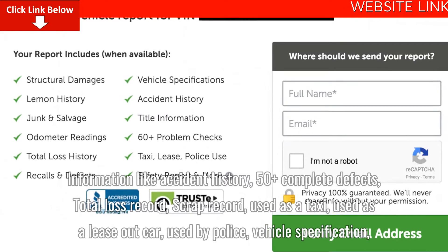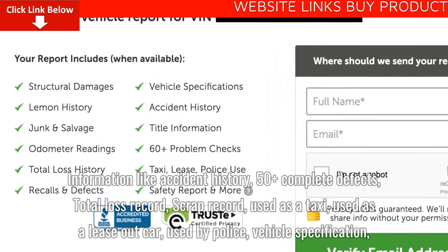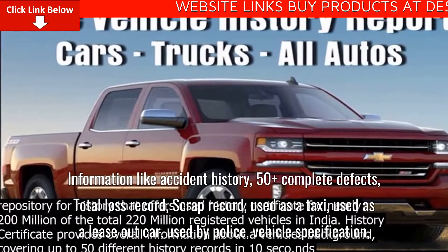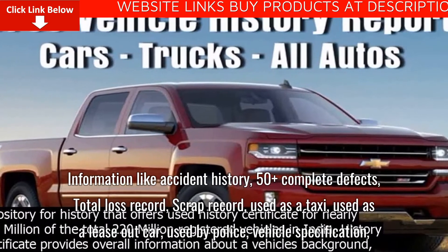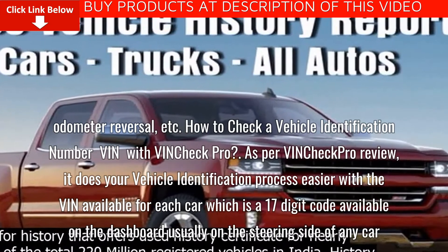Information provided includes: accident history, 50-plus complete defects, total loss record, scrap record, whether the vehicle was used as a taxi, used as a lease-out car, used by police, vehicle specification, odometer reversal, and more.